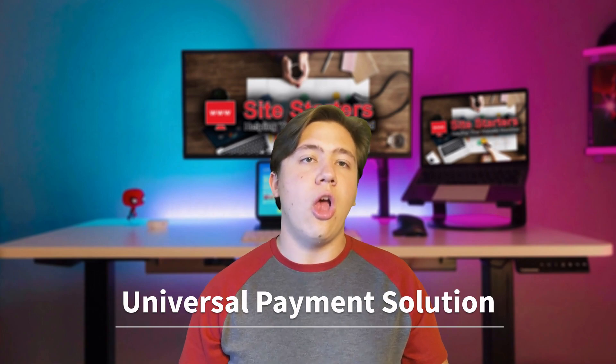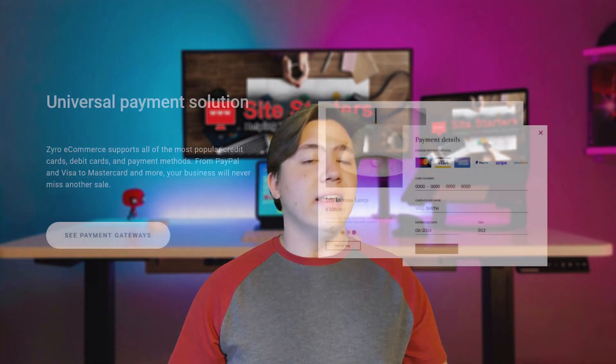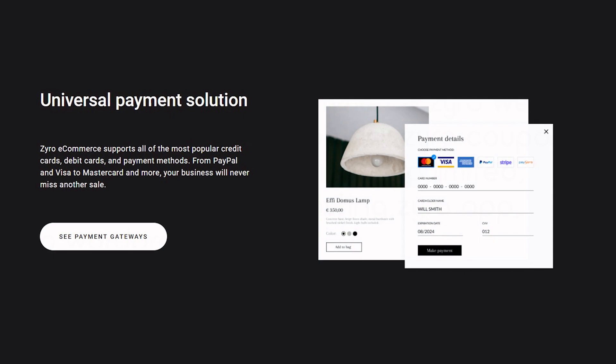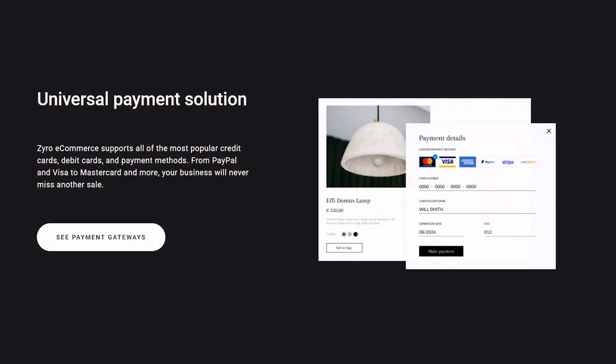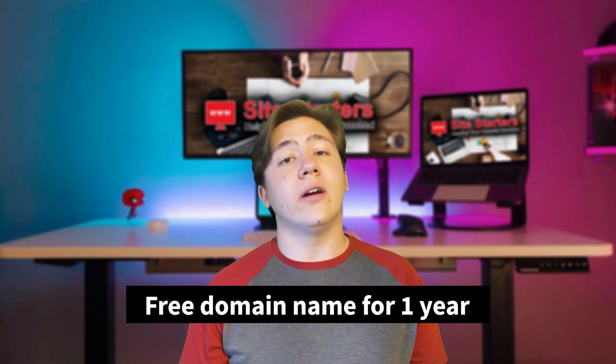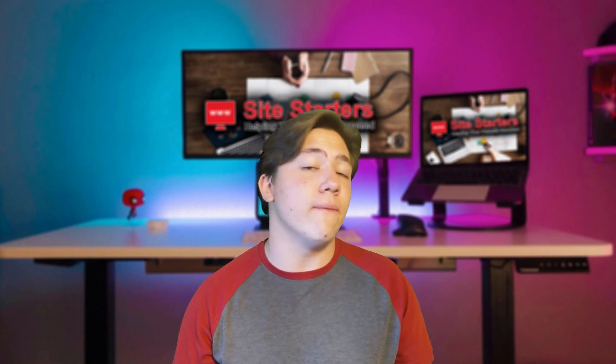A nice thing about their e-commerce features is a universal payment solution, meaning any type of payment a customer wants to make — MasterCard, PayPal, you name it — Zyro can handle it. You don't have to worry about setting up all those payment APIs manually because they come integrated. If you're on a Zyro premium plan, some plans also include one free year of a domain name.